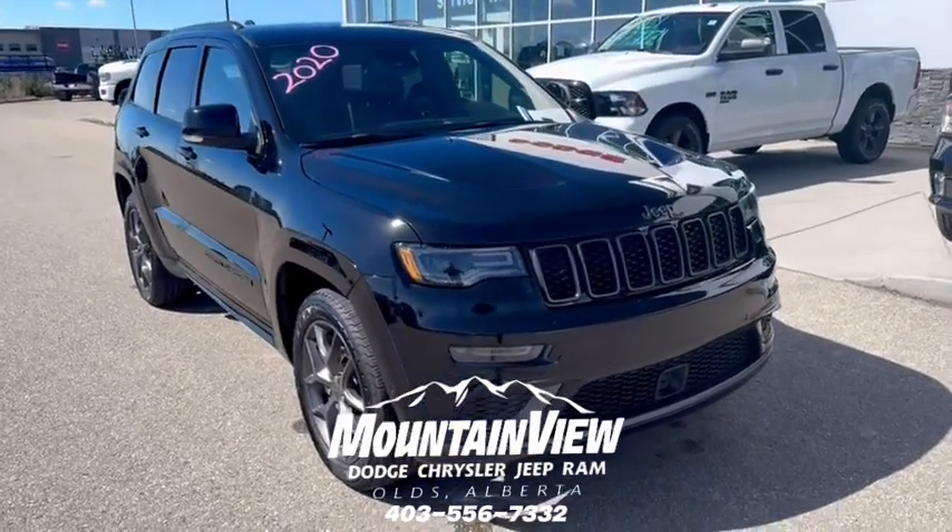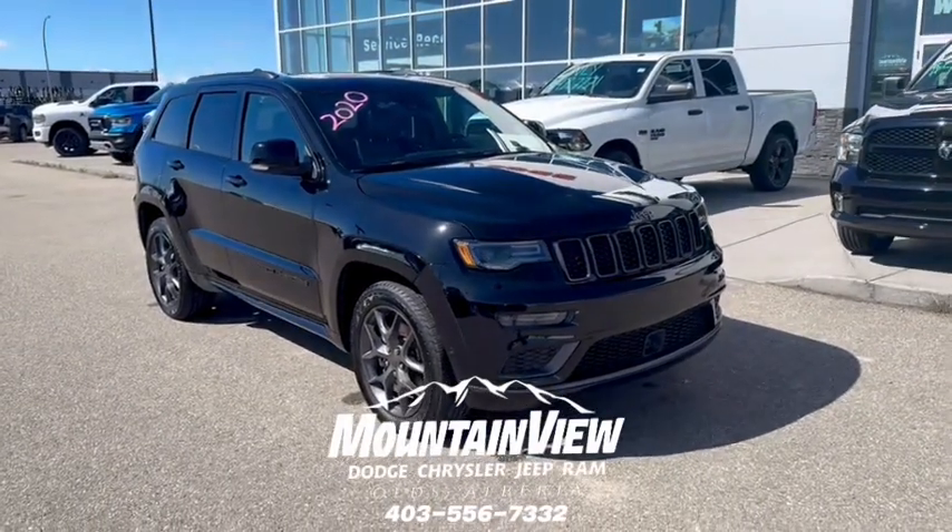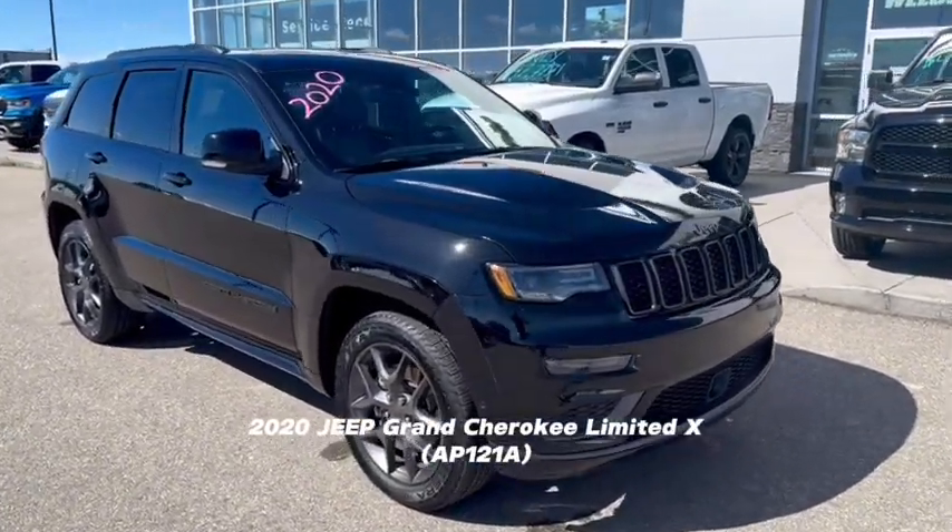Hi everyone, this is Connor with Mountain View Dodge. I just wanted to make a quick video of this 2020 Jeep Grand Cherokee Limited X.